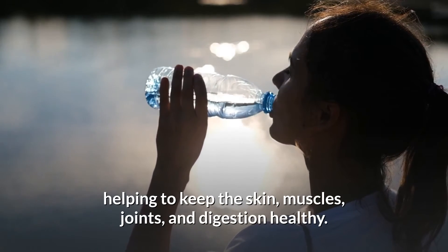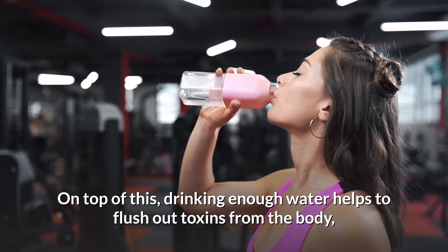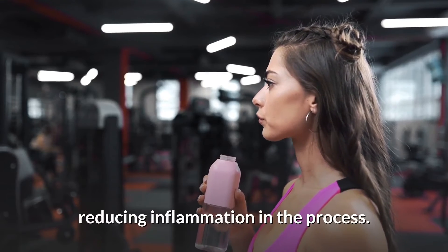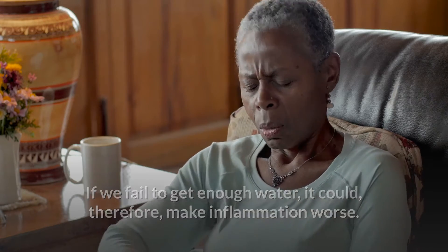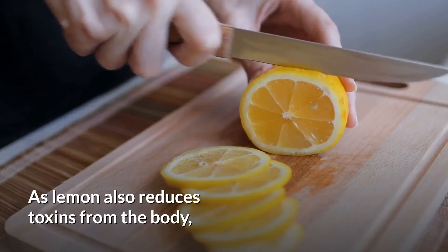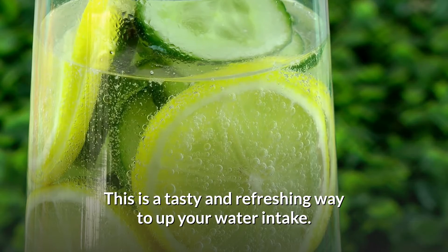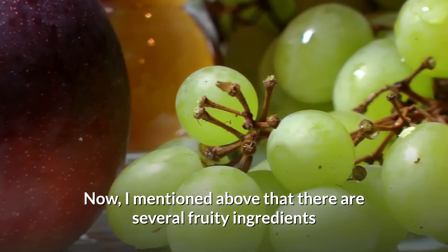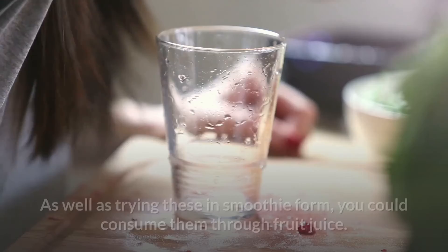Number seven: water. Water is generally perfect for our health, helping to keep the skin, muscles, joints, and digestion healthy. Drinking enough water helps to flush out toxins from the body, reducing inflammation in the process. If we fail to get enough water, it could make inflammation worse. Since lemon also reduces toxins from the body, adding lemon, mint, and cucumber to your water is a tasty and refreshing way to up your water intake.